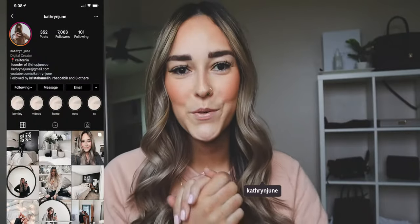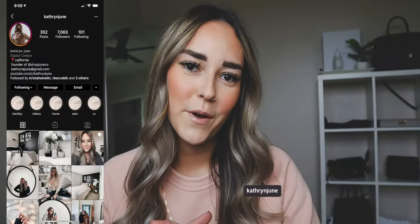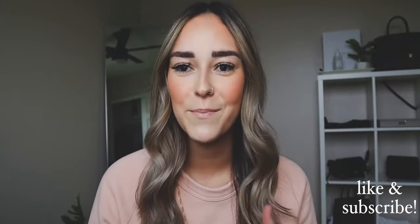Hey guys, what's up? It's Katherine. Welcome to today's video. Today I'm going to be sharing with you guys how I organized my small bathroom space and give you guys a mini tour of the space and everything.